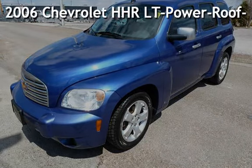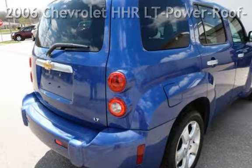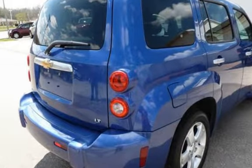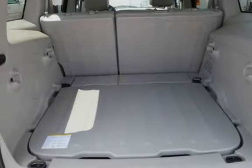Presenting a pre-owned 2006 Chevrolet HHR LT. This four-door wagon has a four-cylinder, 2.2-liter i4 engine, with front-wheel drive and an automatic transmission.